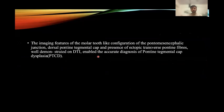The imaging features of the molar tooth sign configuration at the midbrain-mesencephalic junction, dorsal pontine tegmental cap, and presence of ectopic transverse pontine fibers, well-demonstrated on DTI, enabled accurate diagnosis of Pontine Tegmental Cap Dysplasia (PTCD).